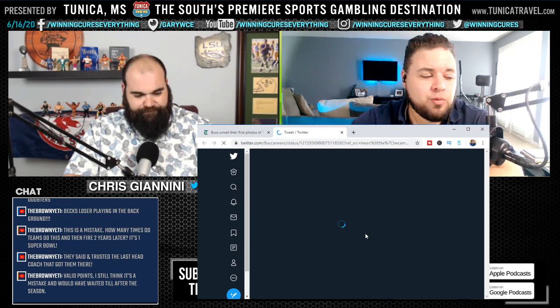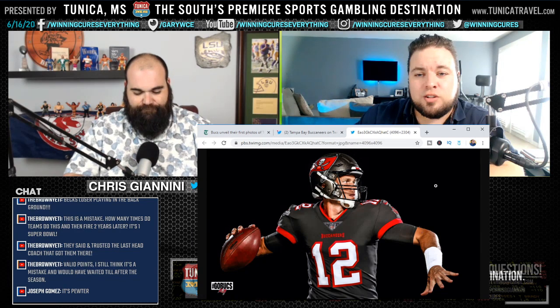It's going to look good with number 12 in it, I know that. You got that right. All right, let's pull up this one. There we go. Joseph said it's pewter, so there we go. Pull it up big time. Yeah, that's pretty good stuff. I can get down with it — I like what the Bucs are doing. Joseph Gomez has been quiet all day and then he just hops in right here at the end, saves us, tells us it's pewter. I like that.